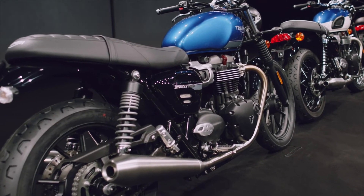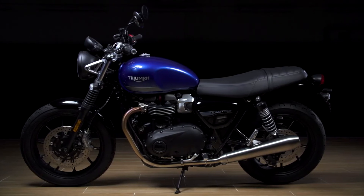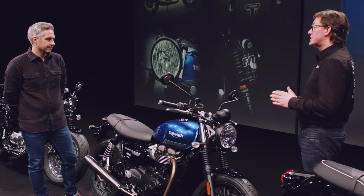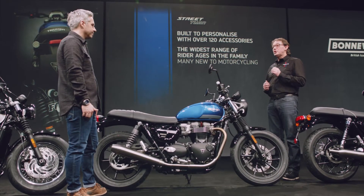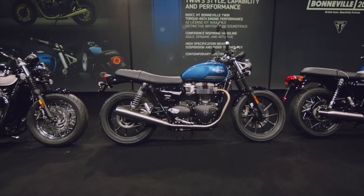With an accessory A2 license kit available as well, it's also got bags of character with its torque-rich engine and that British twin sound. Another key reason for its success is just how many ways you can personalize this bike and tailor it to suit you and your style. Overall, this all adds up to making it a really fun bike to ride and really lovely to look at.